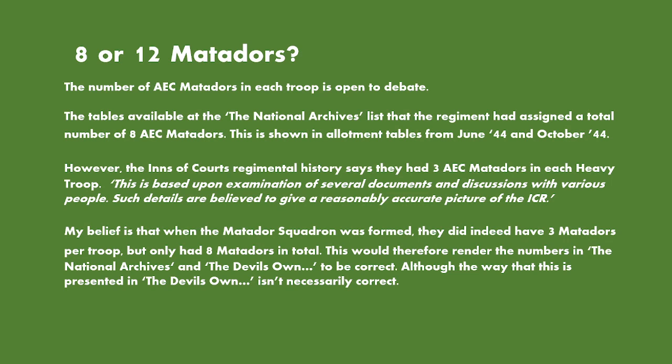However, in the Inns of Court Regiment history, it does say they had three AEC Matadors in each heavy troop, based on the examination of several documents and discussion with various people — details believed to give a reasonably accurate picture of the regiment. This table showing three AEC Matadors reflects what was believed to be the June 1944 arrangement of the regiment, showing three AEC Matadors in each heavy troop as per a heavy troop assigned to each Sabre Squadron.